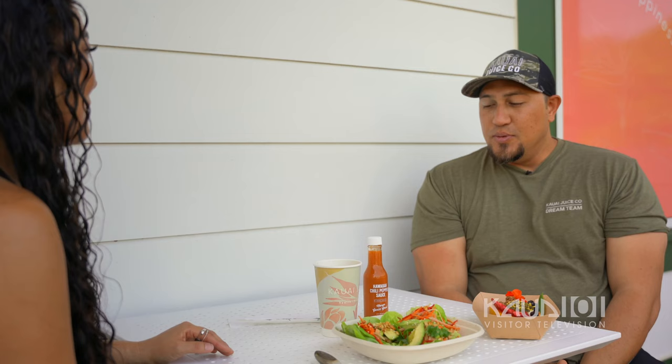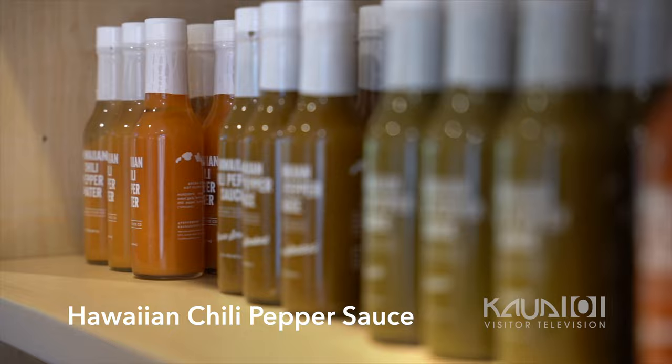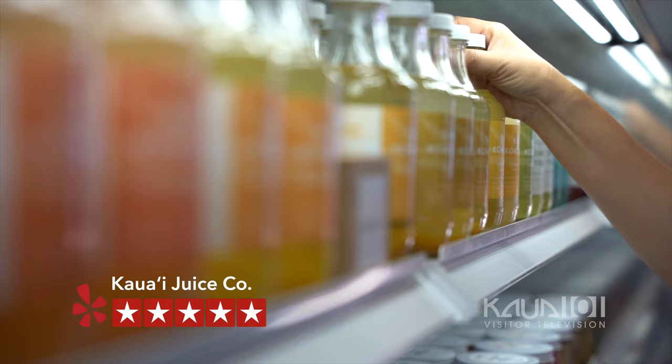We hear Kauai Juice owners Dylan and Crystal have an amazing chili sauce that's popular. Can you tell us about that? We utilize local peppers and we ferment them. The rest of our ingredients are all organic. We ship all across the islands and all across the United States and Canada.